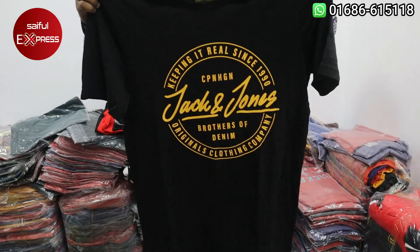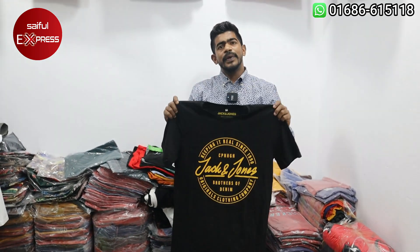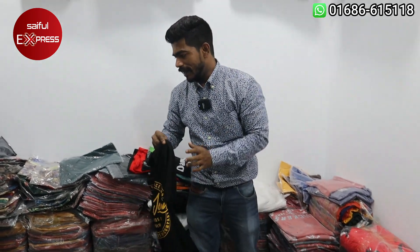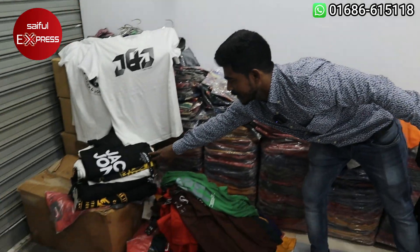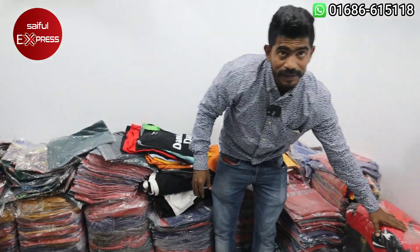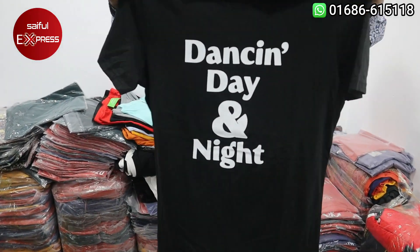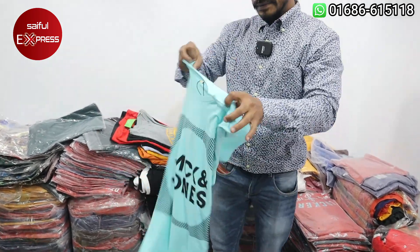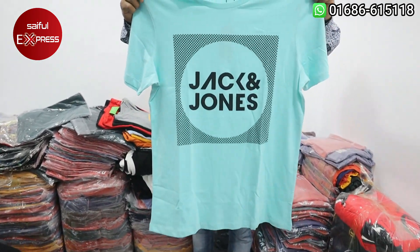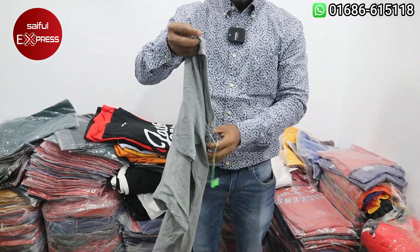This one is Jack and Jones, this one is the same price. This one is the shop intake. The exporter is the shop intake. The exporter is the size of the shop. What is the size of the exporter? The size of the exporter is small or medium — at least smaller and medium.